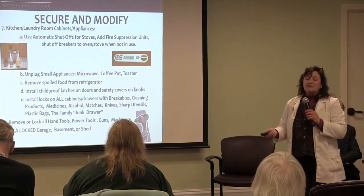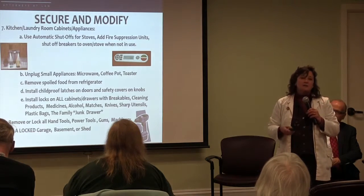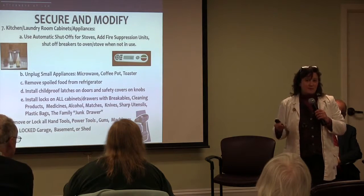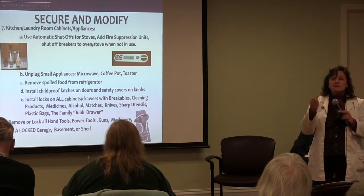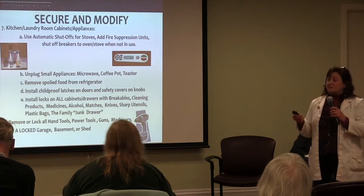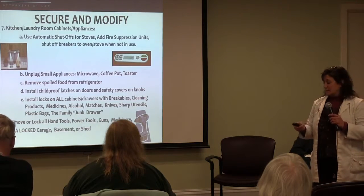We also tell you to remove from the premises or lock up completely power tools. We had a client who was a wonderful woodworker — he went out into his shop thinking he was going to create something and got injured. So we recommend very strongly locking up all hand tools, even as simple as a hammer, power tools, guns, machinery — in a locked garage, basement, or shed, or remove them from the premises specifically.